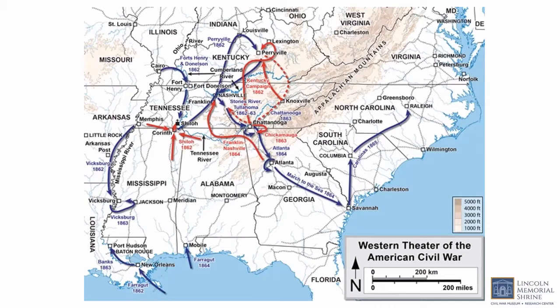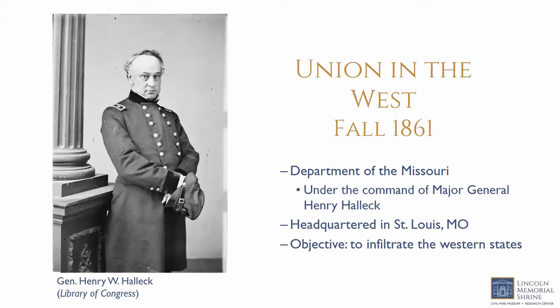For the Union, the Western Theater was divided into two main departments: the Department of the Missouri and the Department of the Ohio. The Confederacy had one unified department too. In the fall of 1861, the Department of the Missouri was commanded by Major General Henry Halleck, who replaced John C. Fremont in November 1861. The Department of the Missouri was headquartered in St. Louis, Missouri, with the objective to infiltrate the western states.